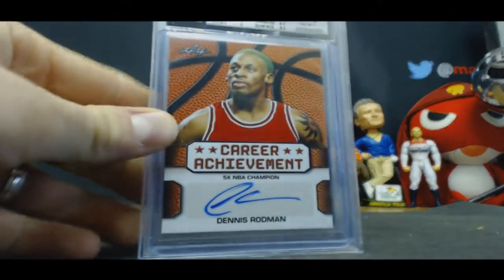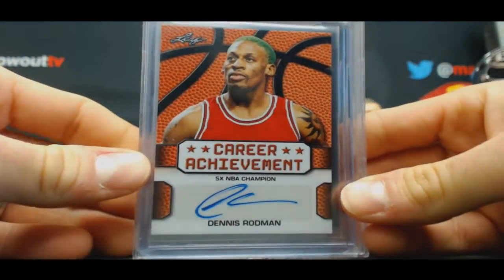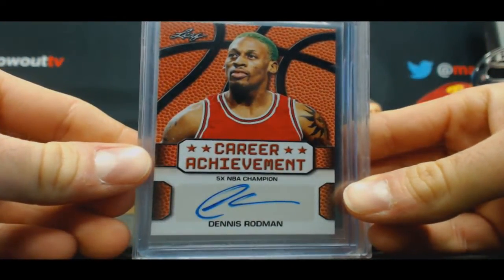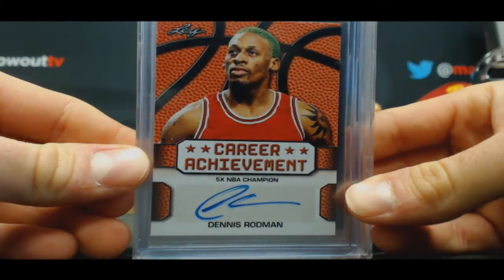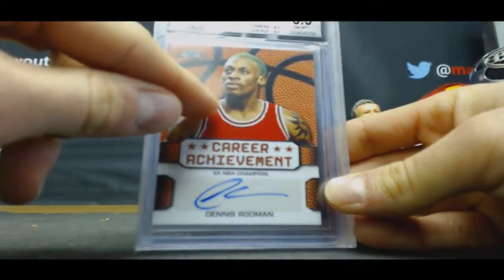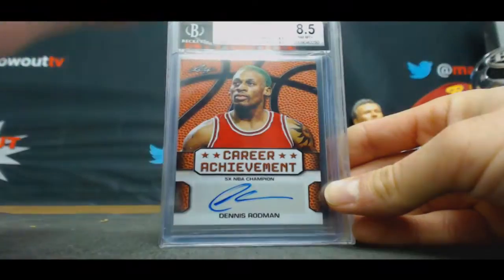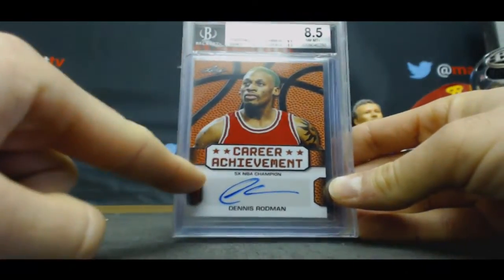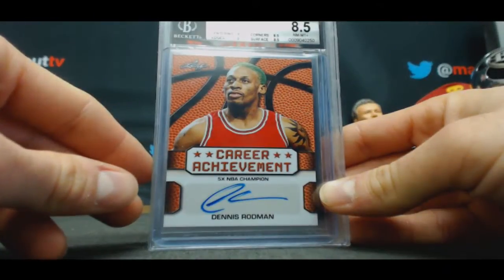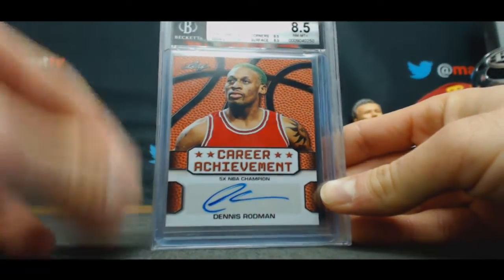Career Achievement Signature — a very rare hit in Leaf products — Dennis Rodman, the elusive Green Hair Variation. This card, guys, I can't state this enough. This card is honestly worth dollars.